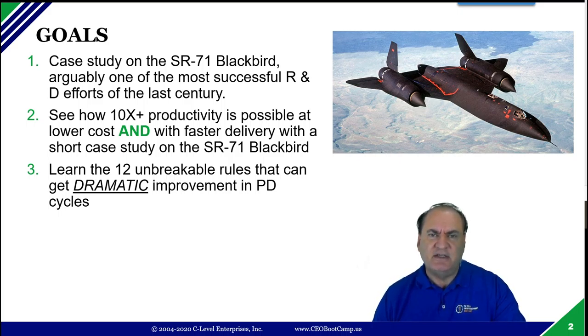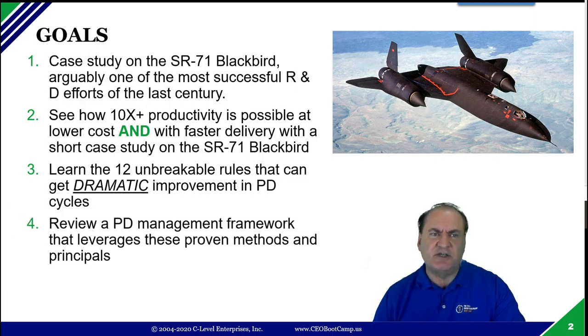I was very successful there. The five products I developed had a 100% launch success rate, and a couple of them became worldwide monopolies because they were enough of a leap of innovation over the competitors to really dominate the market. Lastly in this section, we'll review a product management framework that leverages all these proven principles — a lot of which is about culture, management, leadership, and the softer arts, as opposed to the science of the 12 unbreakable rules.